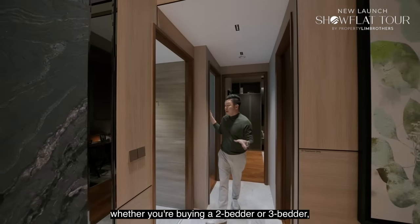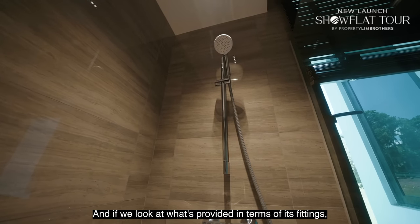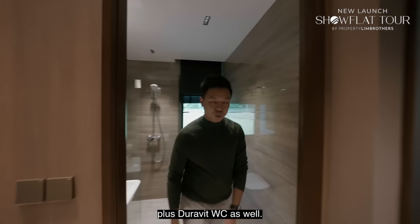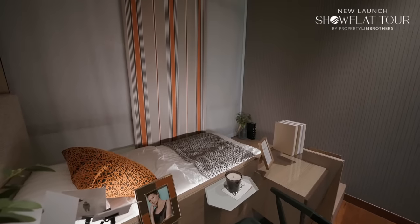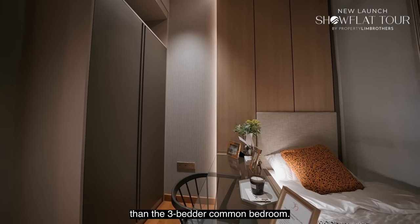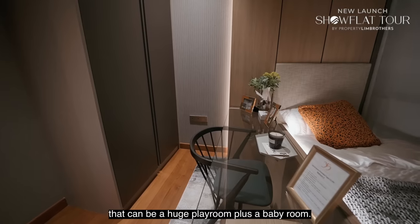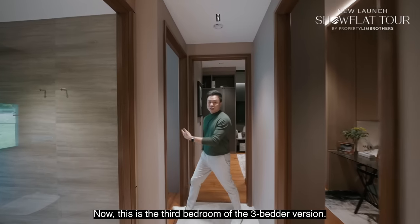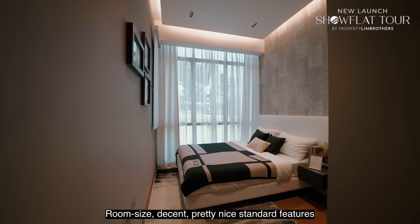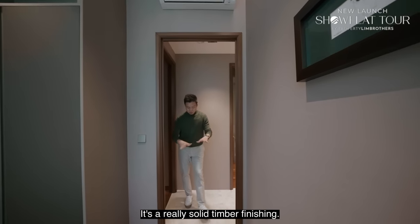Whether buying a 2-bedder or 3-bedder, the common bathroom size is generous. You get quartz vanity top, standing shower throughout, Duravit sink, Hansgrohe fittings, Geberit flush system, and Duravit WC. If you buy the 700 square foot 2-bedder, the common bedroom is actually larger than the 3-bedder common bedroom — perfect as a home office first, then a huge playroom or baby room. This is the third bedroom of the 3-bedroom version, with nice solid timber wood finishes — not veneer.